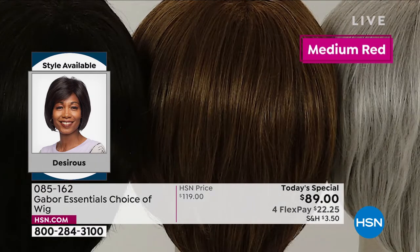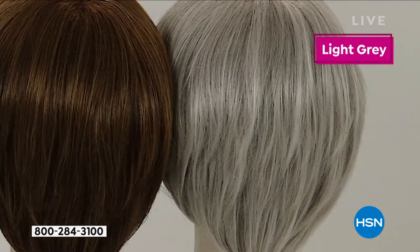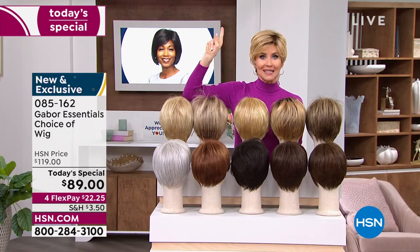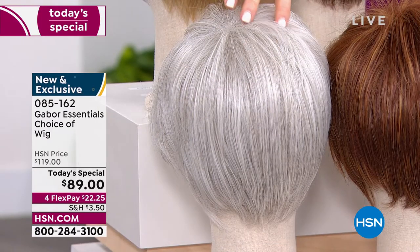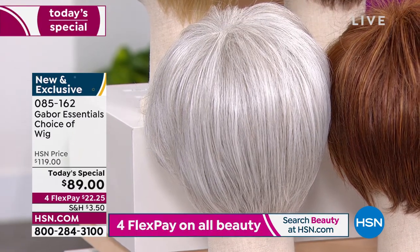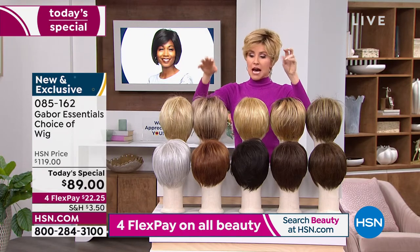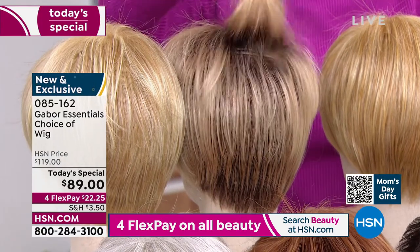The quality of your Gabor wigs is absolutely incredible — soft, beautiful, very natural looking. Try a new color. If you've always wanted to be red, go for it. Maybe you're thinking about letting your hair go gray — if you're in the in-between time, try that gray. You can go all gray at once and then grow your hair out. This is a beautiful icy gray with no yellow.